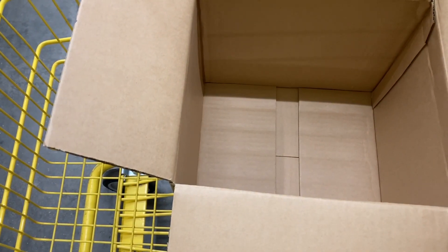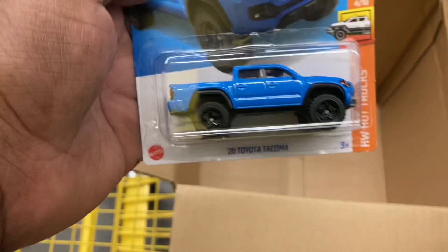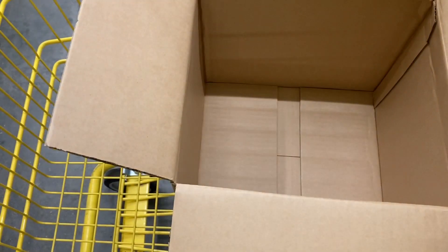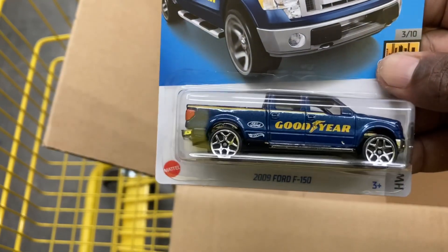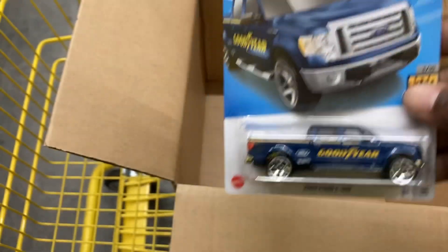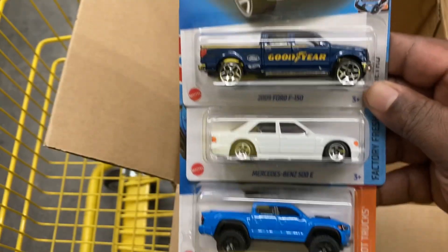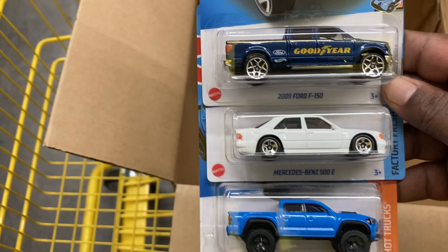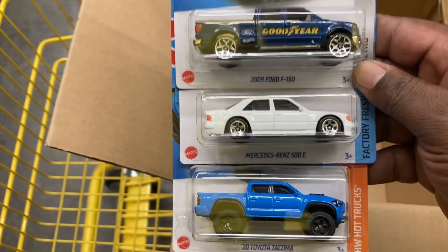Well, by far the star of the show — at least in my humble opinion — is the Mercedes-Benz 500E, the Toyota Tacoma, and of course the 2009 Ford F-150. I can never have too many of these either. That is it — this is a pretty cool case unboxing. Always awesome. At this time of the year, it's a warehouse dump. Don't forget to like and subscribe, and we will see you in the next video.